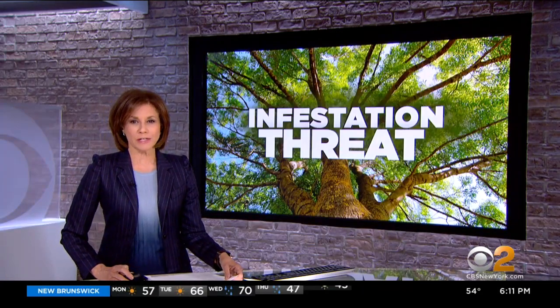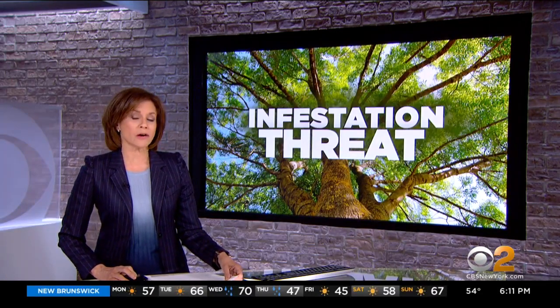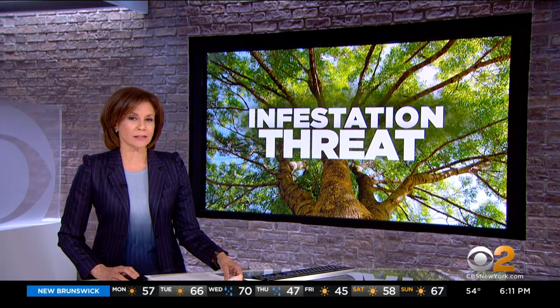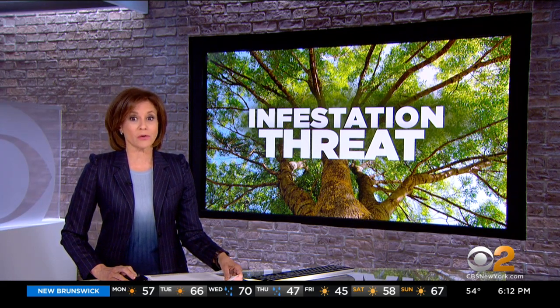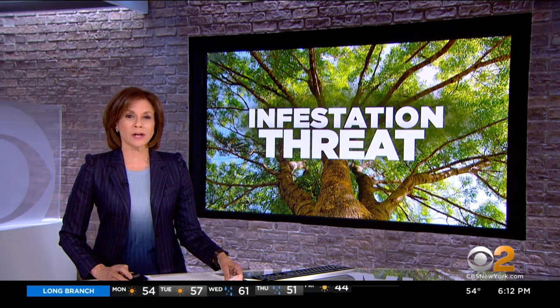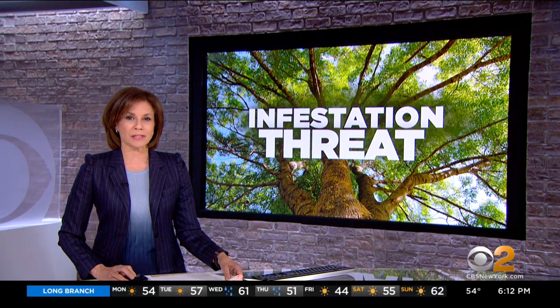That threat to trees around town and in our backyards has made its way to Long Island. It's a beetle — it's already killed millions of ash trees across the country. CBS2's Carolyn Gussoff reports tonight from Smithtown.